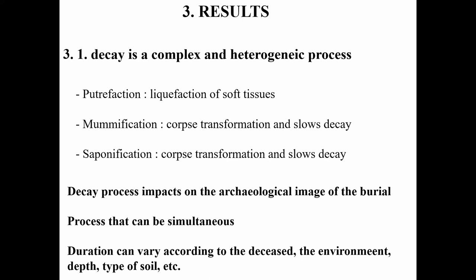Decomposition is a variable phenomenon that can result in the disappearance of soft tissue, putrefaction, or the conservation over a more or less long period of soft tissue — which is mummification and saponification — which are transformations of the corpse. These evolutions are not necessarily independent of each other and can be perfectly combined. However, in our archaeological reasoning, in the absence of organic remains, very little attention is paid to mummification or saponification.